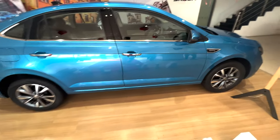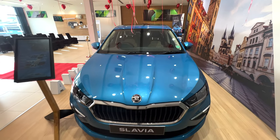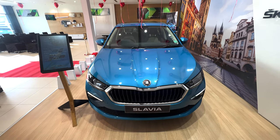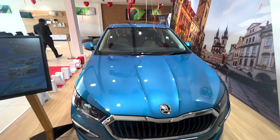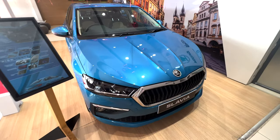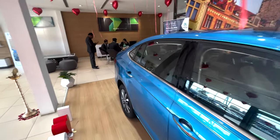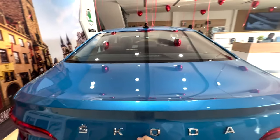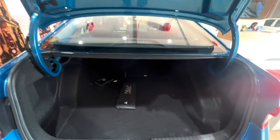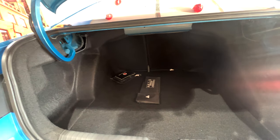We have reached the Slavia and you can see it. It comes in two petrol engines — a 1.0L and a 1.5L — and it generates 178 Nm of torque. This is the interior and the boot, which is very spacious at 521 litres. So you could fit three bags in there easily.